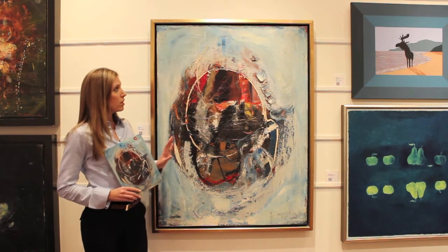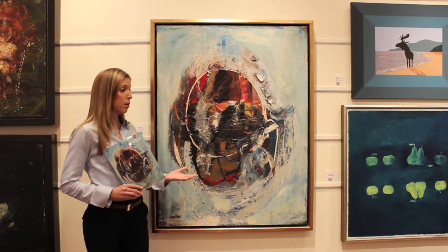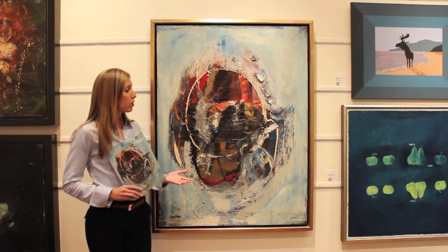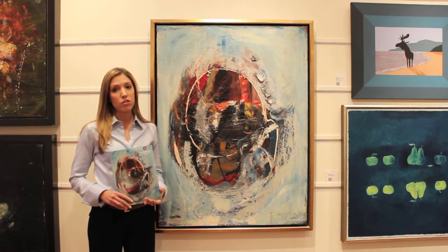It was also his central image period, and there's been a great show at the Robert McLaughlin Gallery in 2010 that was just dedicated to central image paintings. This work really also shows the breadth of Canadian art that we offer here at Consignor, and we're really delighted to have it in our fall auction.